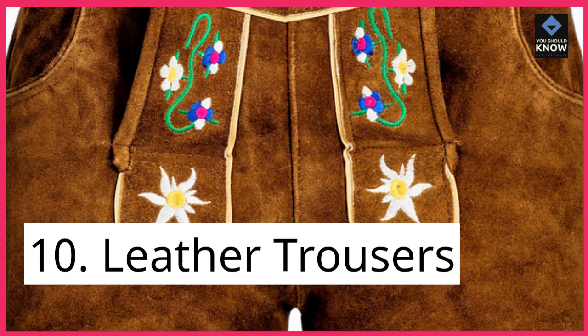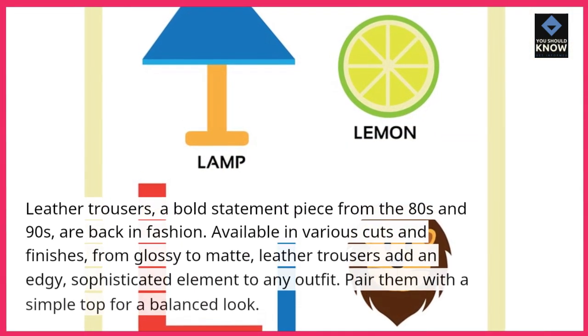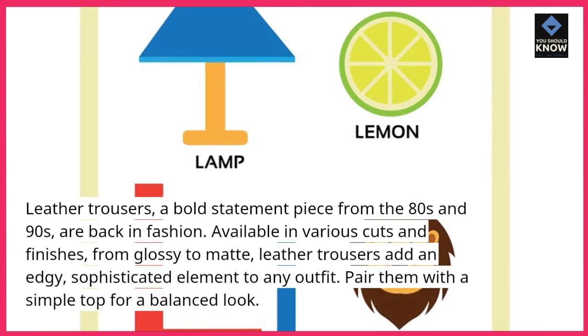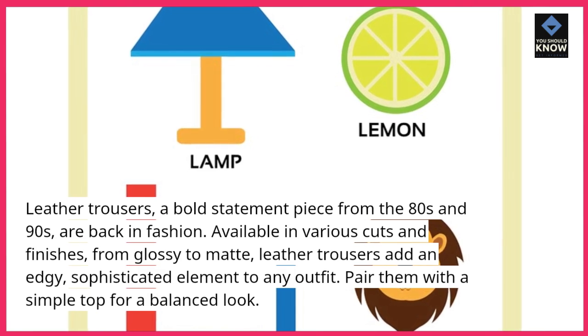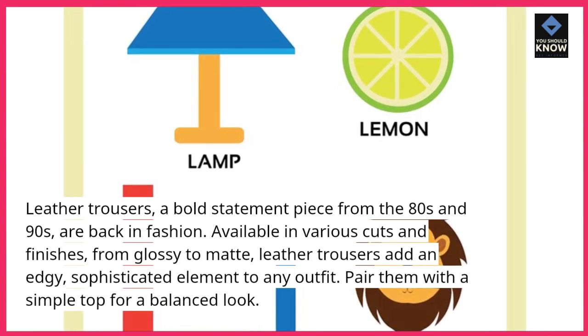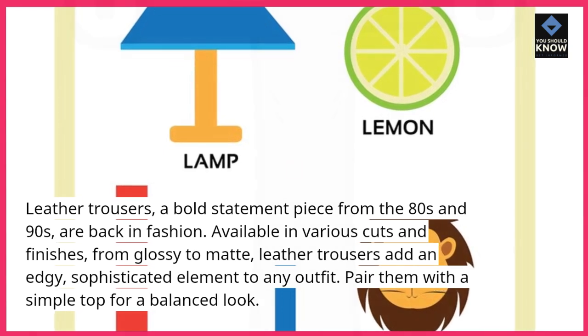10. Leather trousers. Leather trousers, a bold statement piece from the 80s and 90s, are back in fashion. Available in various cuts and finishes, from glossy to matte, leather trousers add an edgy, sophisticated element to any outfit. Pair them with a simple top for a balanced look.